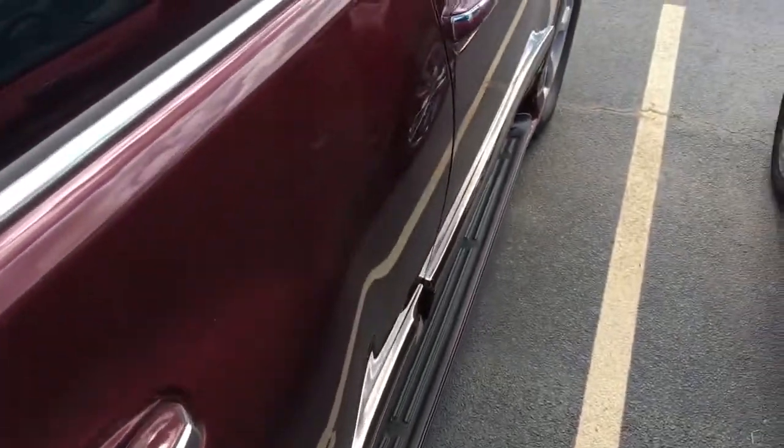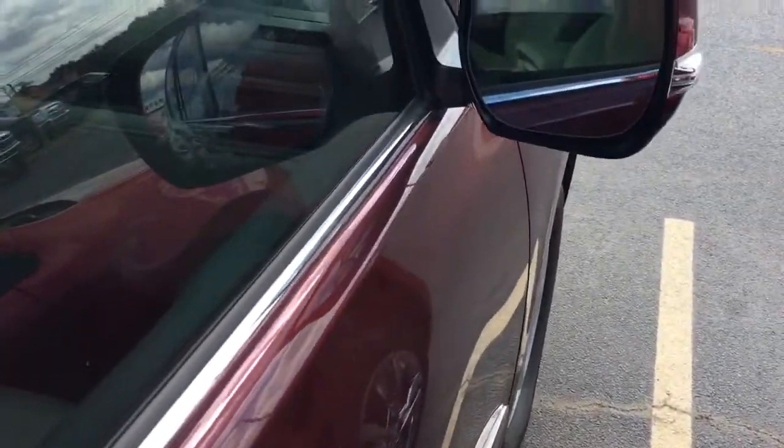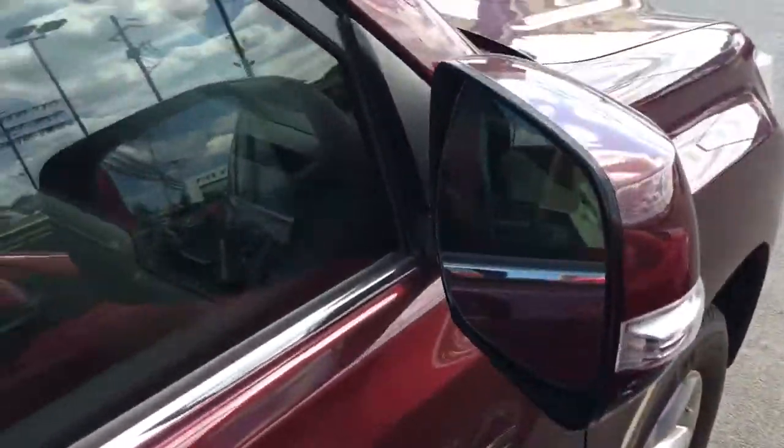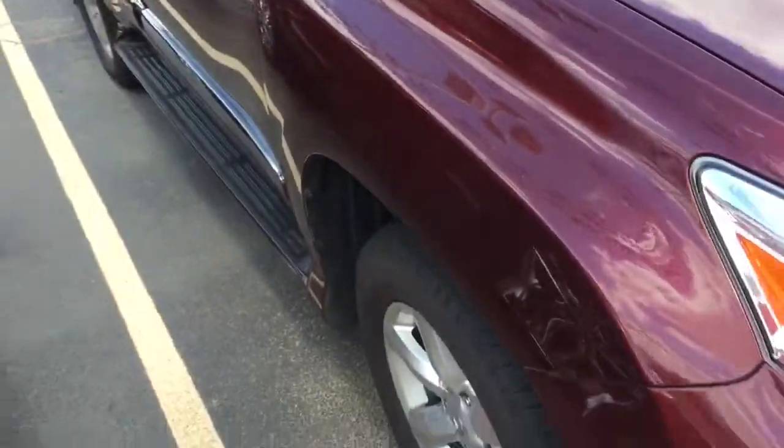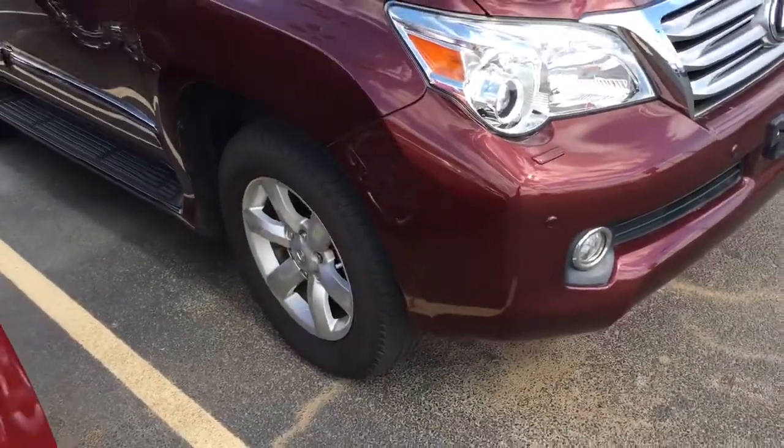I'm not going to pop the hood because you guys all know it's the typical Lexus 4.6 liter V8, sourced from Toyota — a modified version of what's in my dad's Tundra. There's no blind spot monitoring on this one but they are electro-dimming side view mirrors with automatic wipers. They actually have this one listed as a GX Premium but it's a GX Luxury.